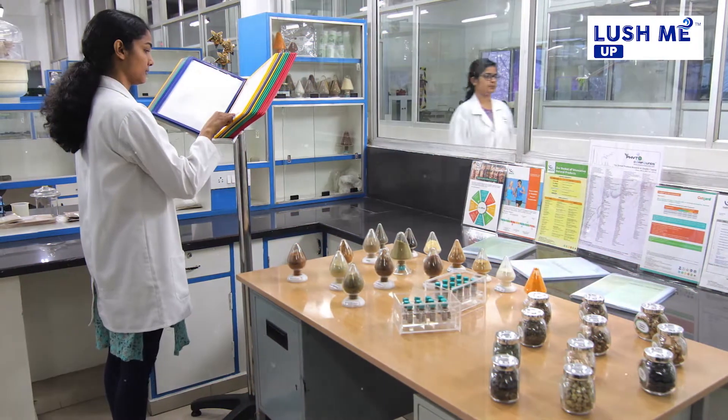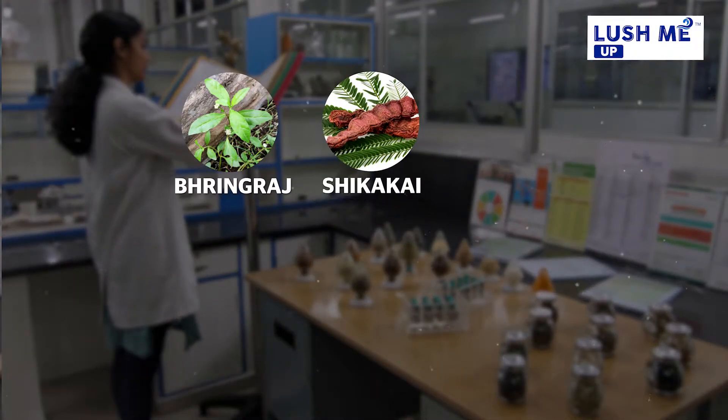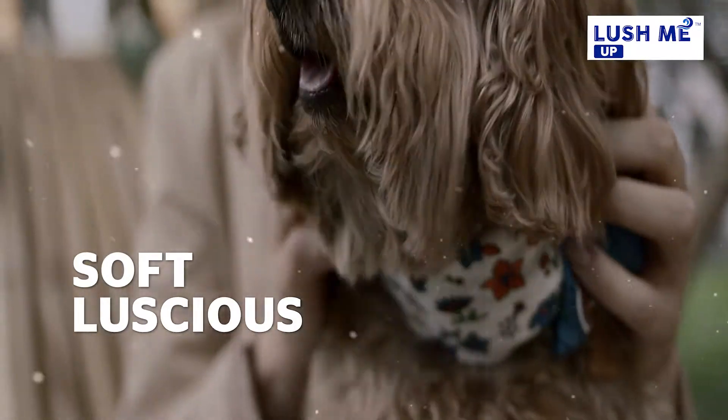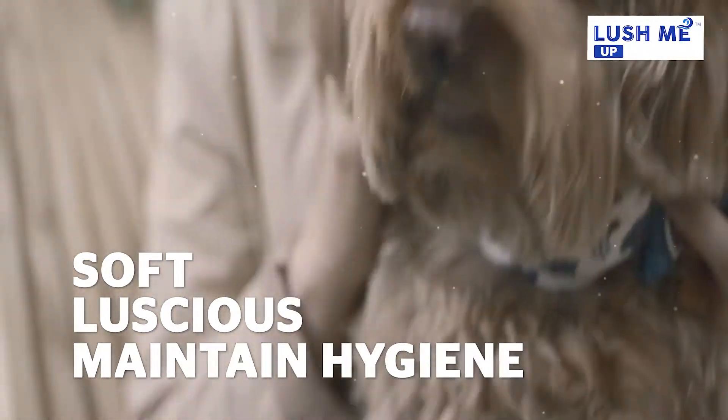Lush Me Up is made with selected natural ingredients like Bhringaraj, Shikakai, Rita, Neem, Amla and Meti, that'll make the fur coat soft, luscious and conditioned, as well as help in maintaining healthy hygiene in pets.